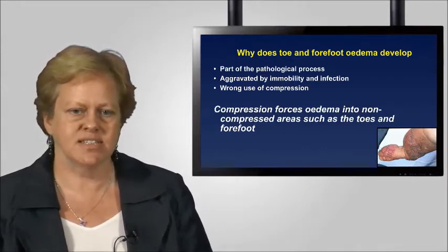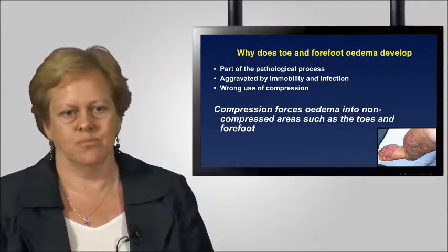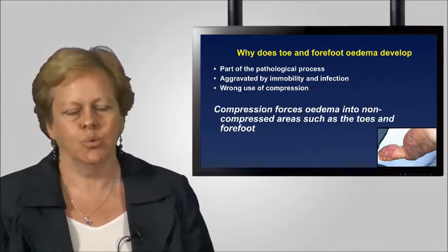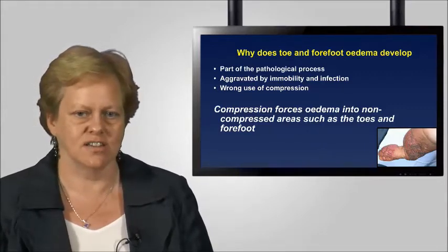It's very important to understand that when we use compression on the foot and toes and we're not applying compression to this area adequately, the compression itself will force oedema into the non-compressed areas such as the toes and foot. This in turn leads to skin changes occurring.